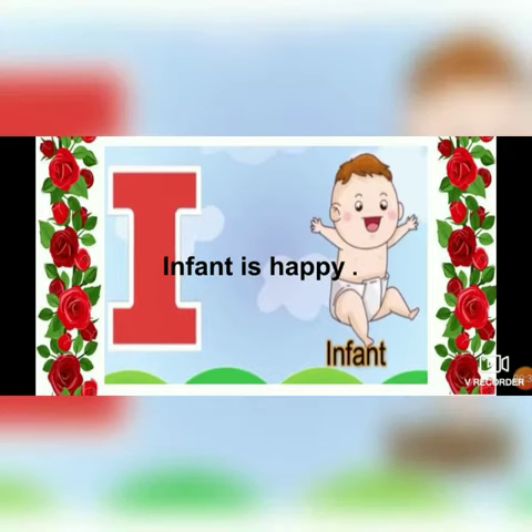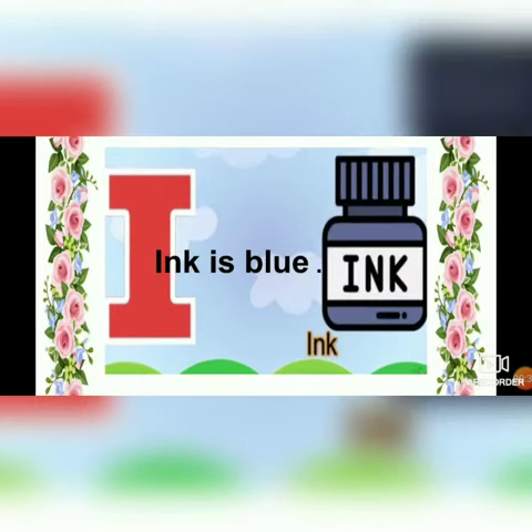I - infant. Infant is happy. I - ink. Ink is blue. I - insect. I'm scared of insects.